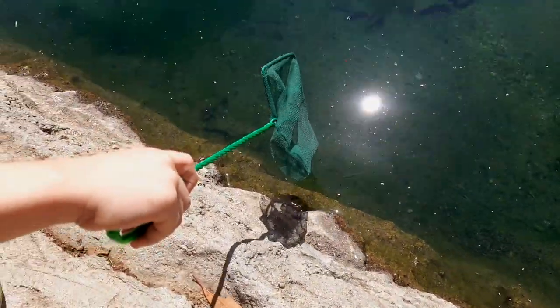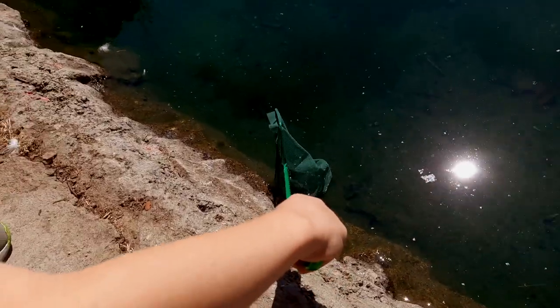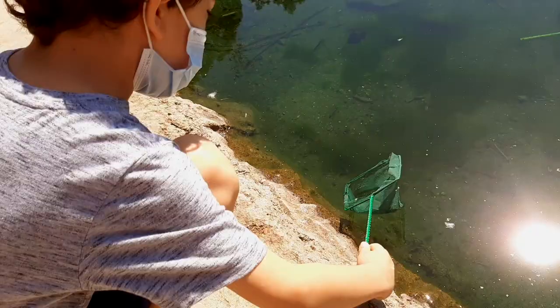Stop, stop — I see a baby fish, it's right there. Caught it, I caught a baby fish!